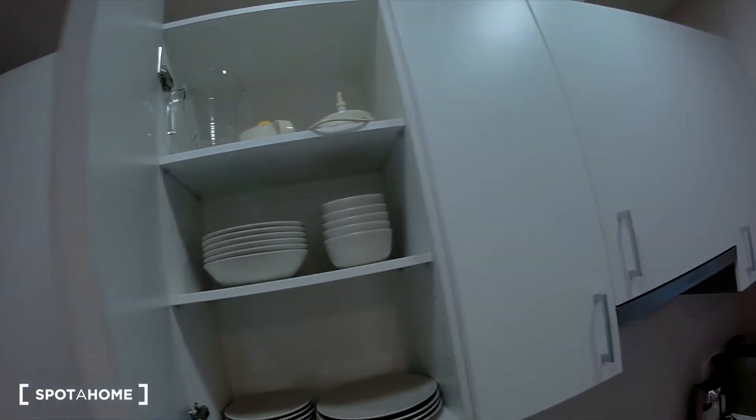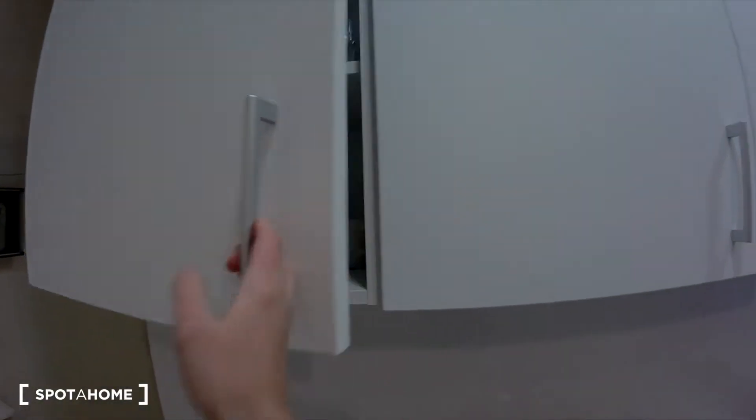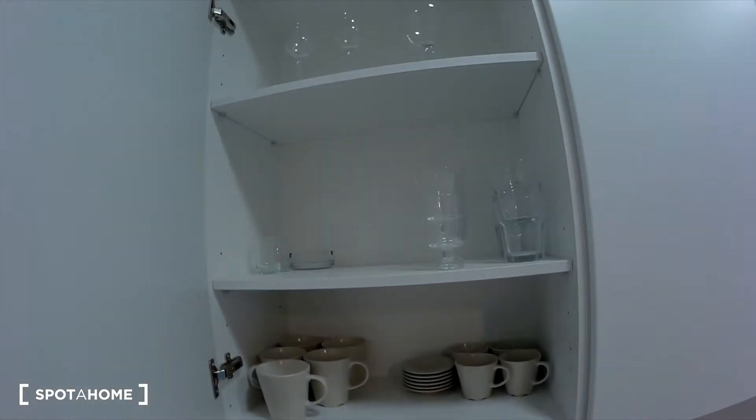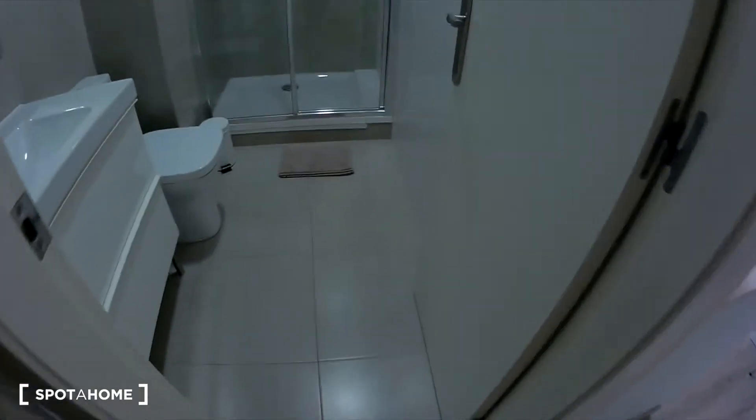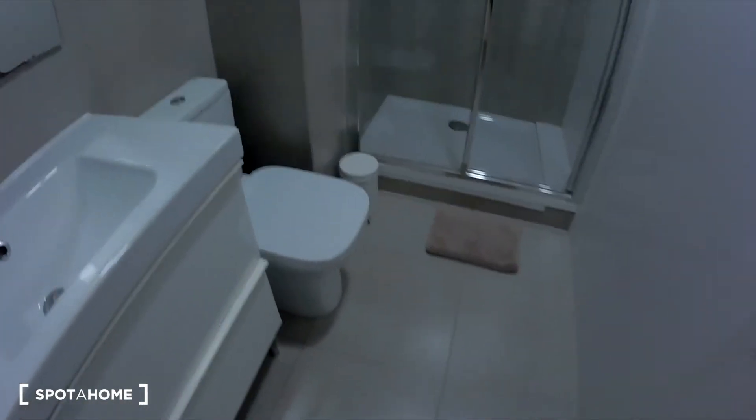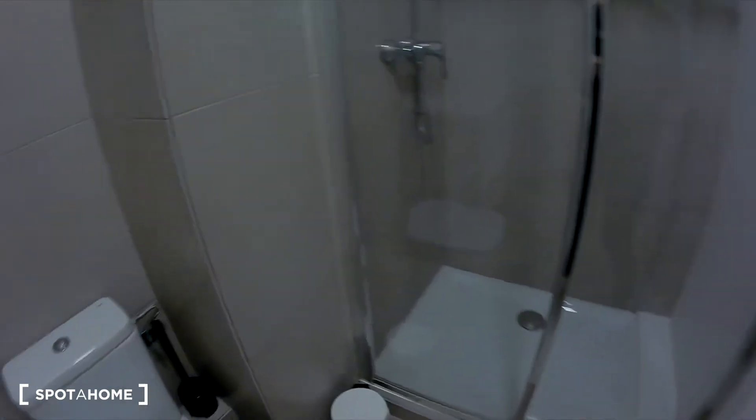Some glasses and cups. Now I'm going to show you the bathroom on the left. I think it's a well-appointed bathroom.